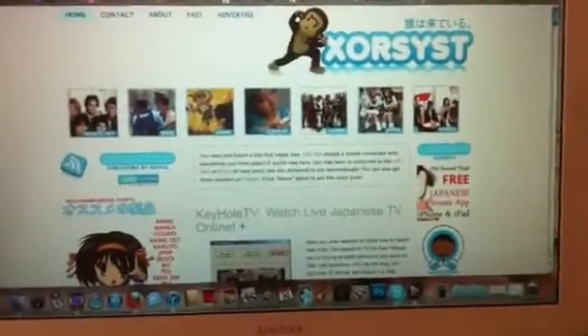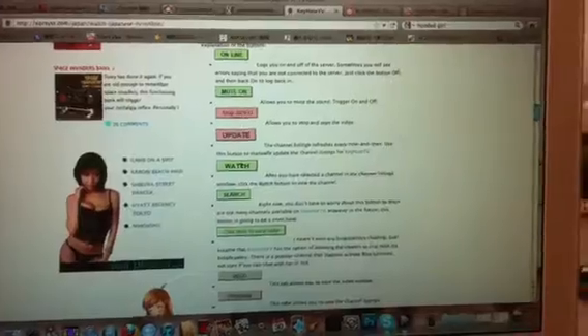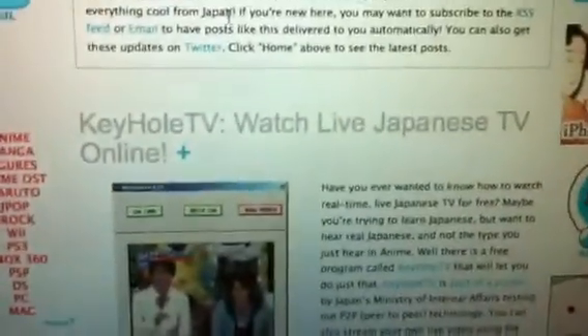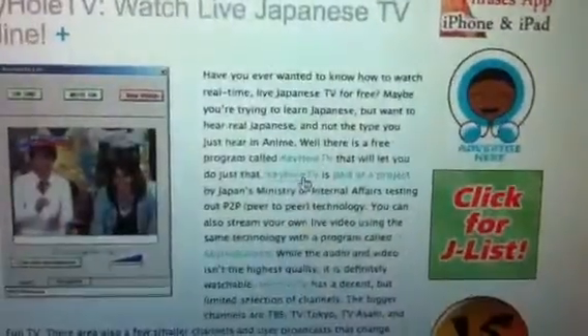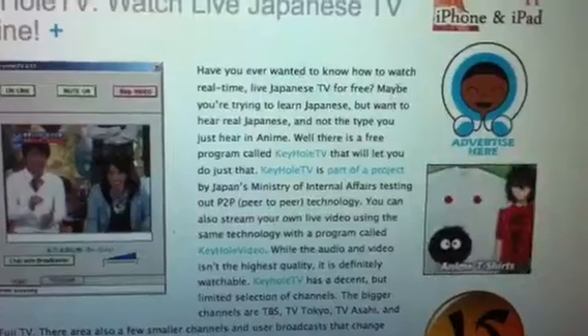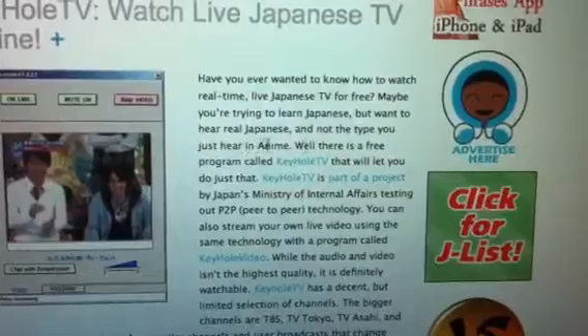The website should look something like this. They changed it a little bit. You can scroll up and down — here are all the buttons and they tell you what each button does. I think if you have your computer in Japanese, the program itself turns into Japanese too, so all these buttons will be in Japanese like you saw in mine. This kind of gives you an overview of what the program is. If you scroll down — look — 'Have you ever wanted to know how to watch real time live Japanese TV for free?'